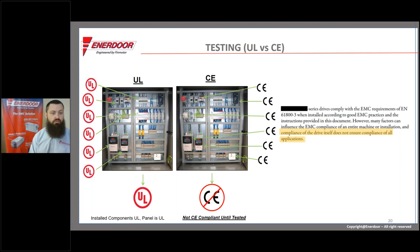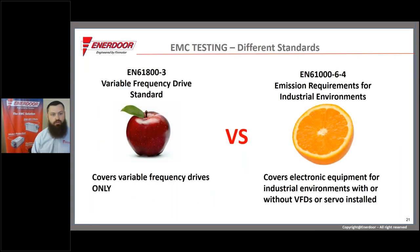This belief seems to come from how UL works — if you use all UL components and have them assembled in a UL 508A shop, you have UL compliance. That's not the case with CE. To illustrate this, we pulled an excerpt straight from the installation manual of one of the most common drive makes and models we see, which states that the compliance of the drive itself does not ensure compliance of the entire machine in all applications. This goes back to the directive being broad and vague, while each specific product standard defines how much noise a product can make.